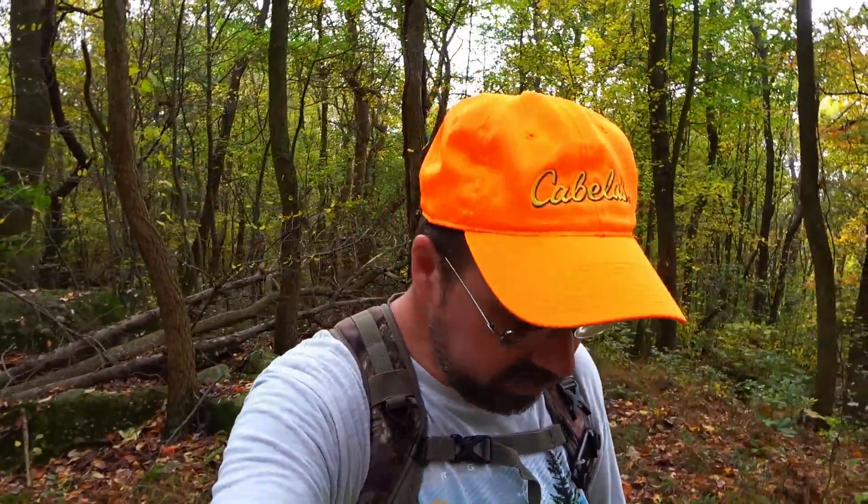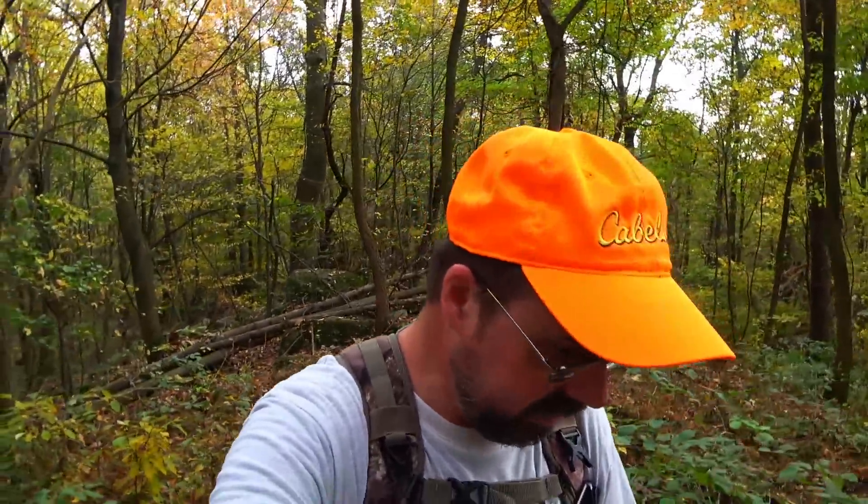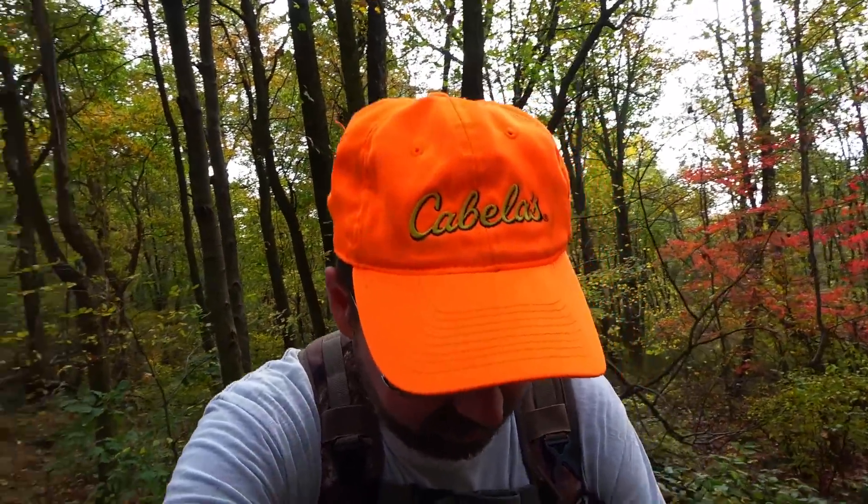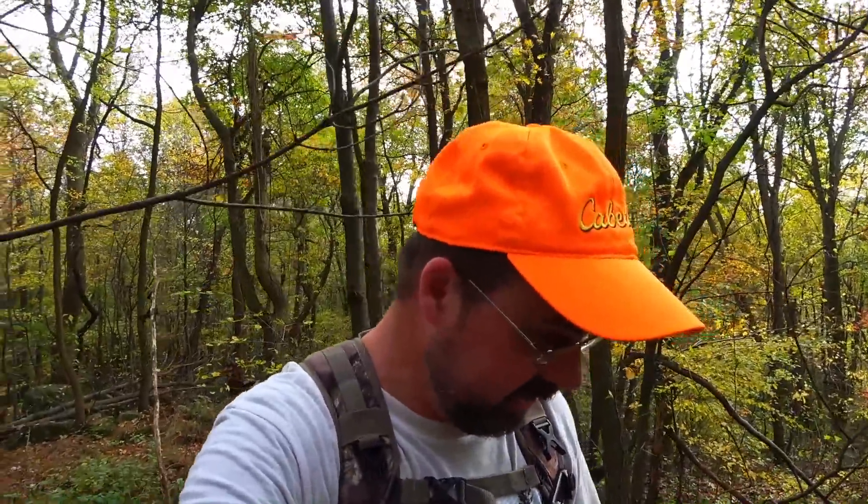Yesterday I got interviewed for a local online newspaper called Leb Town — reference to the town of Lebanon. One of the questions was why the name 'Wandering Woodsman,' and I think about it for a moment: it's for moments like this where I'm just wandering, following a ridge but not on a trail, scrambling around on jumbles of rocks looking for a millstone. Sometimes the wandering has a purpose, sometimes it doesn't. Like the phrase from Lord of the Rings — not all who wander are lost.